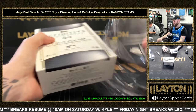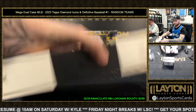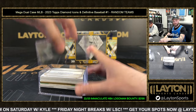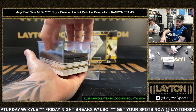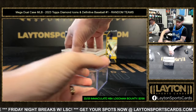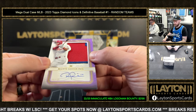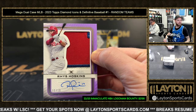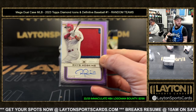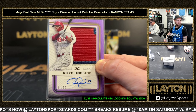Those patches are insane — each one of that style is all one of ones, it's just ridiculous. That's similar to the Pujols that we hit. Next up is Rhys Hoskins three-color patch auto, one of ten, Philadelphia. It ain't over yet though — we still got boxes to go. Hoskins, one of ten.